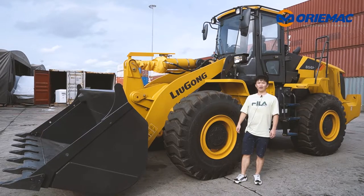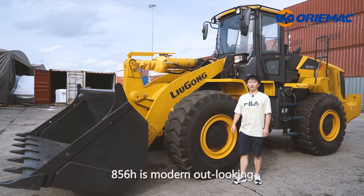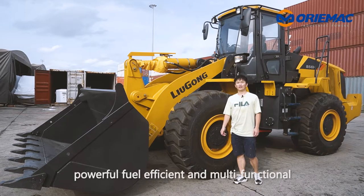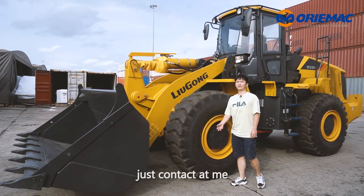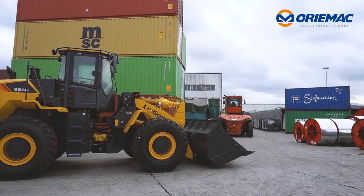All in all, the 856H is modern in appearance, powerful, fuel efficient, and multifunctional. If you have interest, just contact me. Thank you very much.